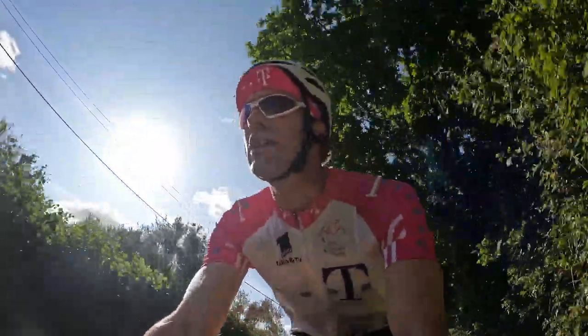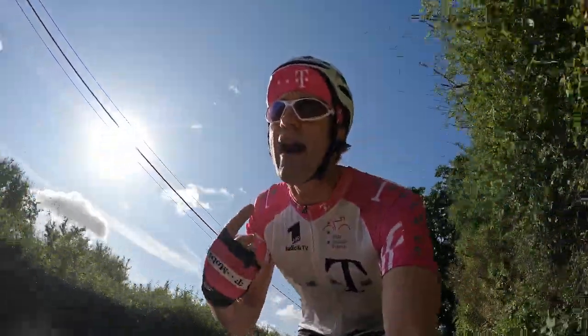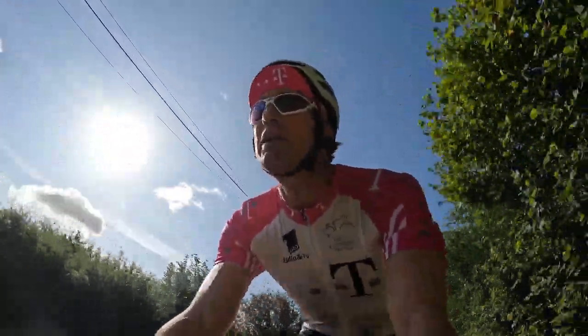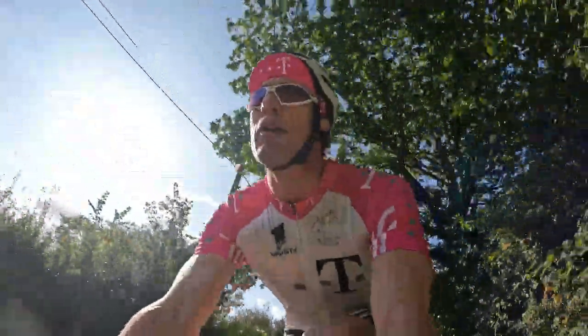I'm also a little bit taller than Ulrich, so I've had to raise the seat up even higher to get my legs to work on this, which is even more of a problem because I'm higher and the stem remains as low as it was slammed when Ulrich rode it.